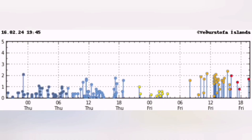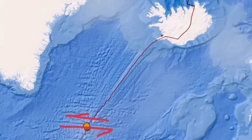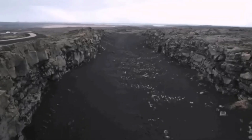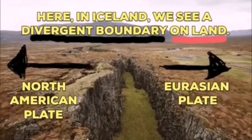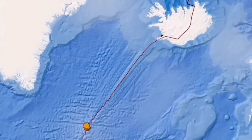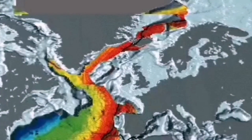Usually they start at the Reykjanes ridge in the Atlantic Ocean, then move through the transfer of strike-slip fault movements to accommodate movement toward the Reykjanes peninsula. This is where the Earth's crust is splitting — this is how the Atlantic Ocean was created.